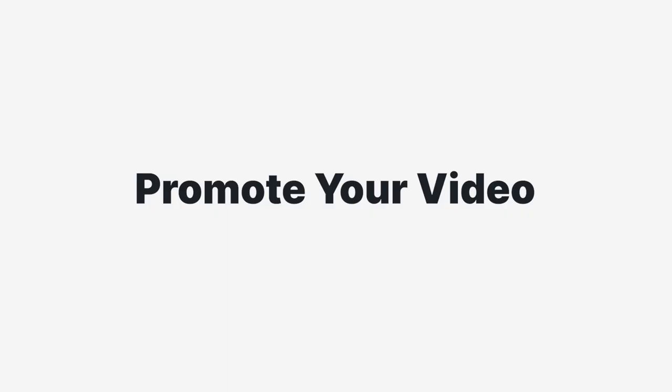The next step is to promote your video and try to grow your YouTube channel. Post your video to relevant Facebook groups, share it on your personal social media pages, and ask your family and friends to do the same. We hope this video has helped you get started on starting a podcast on YouTube. Make sure to subscribe to our channel and like this video, and check out our next video where we analyze three successful creators and take away actionable tips you can implement on your own video podcast.